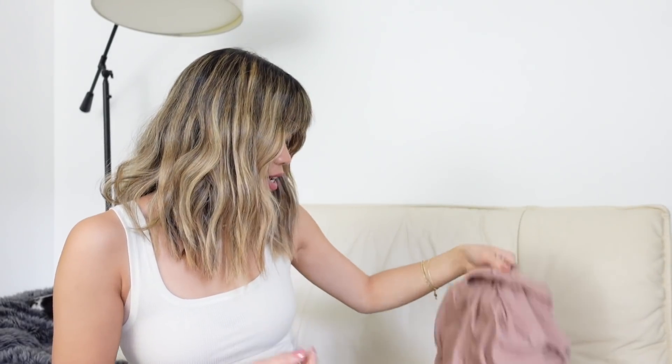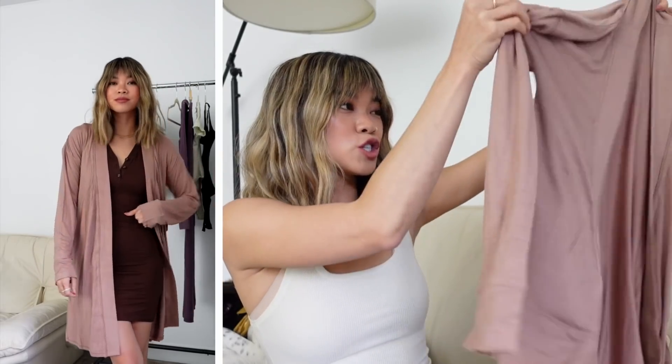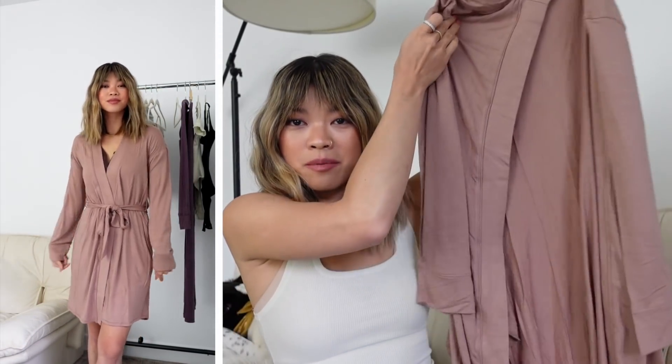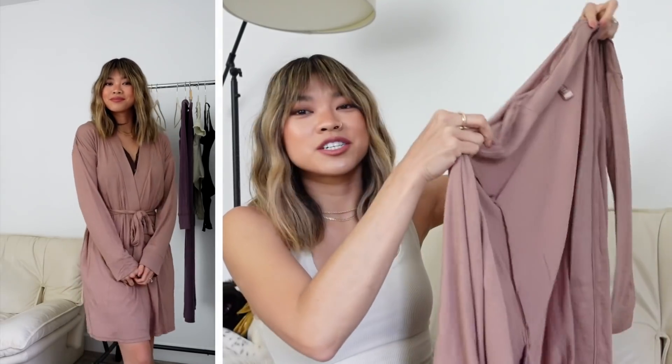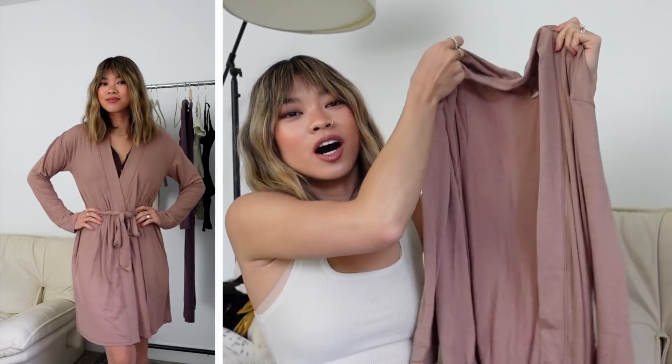Speaking of layering pieces, this is the sleep robe — same material as the sleep collection. You guys have to get at least one thing from the sleep collection; it will literally change your life. This is amazing for throwing on over your loungewear or this dress. It's the perfect cozy layering piece — you can do your makeup in it, throw it on first thing in the morning with slippers. It has a tie so you can cinch it around the waist. Imagine drinking your morning coffee wrapped up in this — it's a total dream.